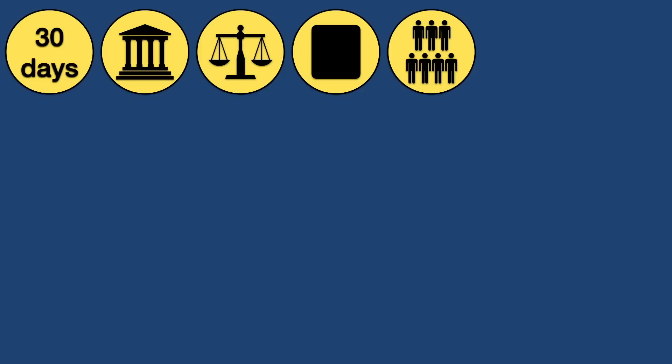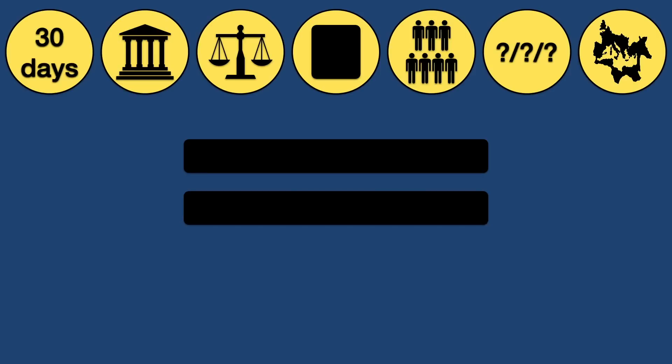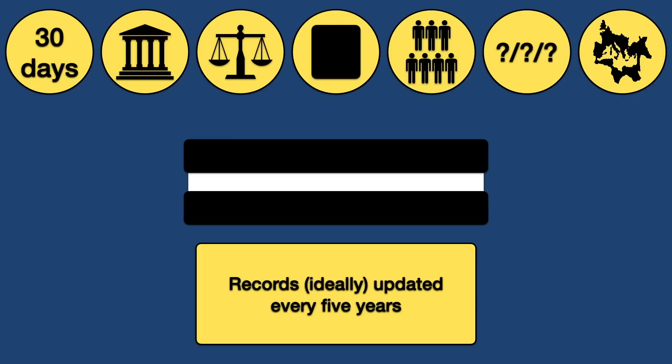On one tablet was recorded the number of witnesses to the event, normally seven, and on the other tablet was the name of the individual in question, their family, date of birth, and their hometown and province. The two sides were then placed on top of each other with the texts facing each other, and wax was poured into the space in between, forming a mold. The whole thing was then tied together with wire or twine. Should citizenship ever be called into question, the seal could be broken and the tablets and the wax compared with each other. Every five years these official records were updated, and they were kept in local archives as well as in archives in Rome itself.